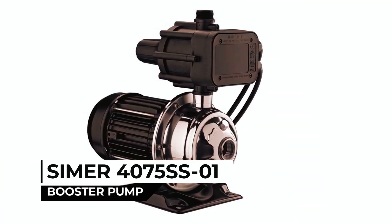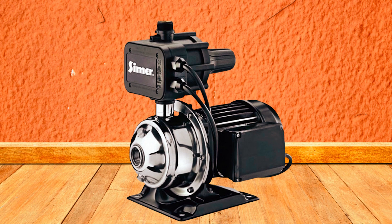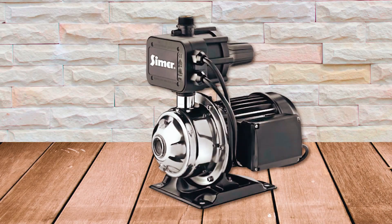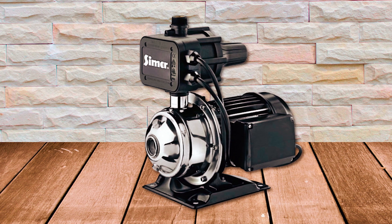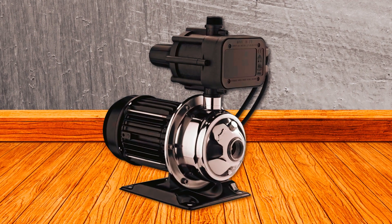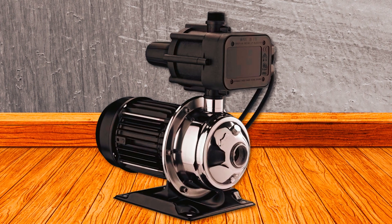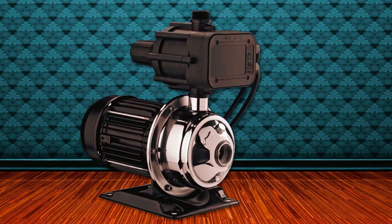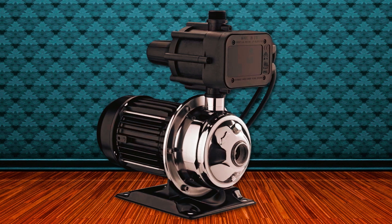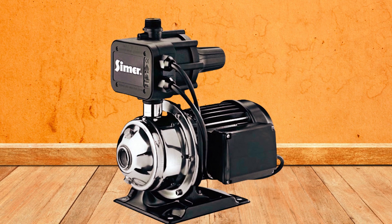Upgrade your water pressure and bid farewell to weak trickles with the Symer 4075SS01 Booster Pump. This powerful 3 by 4 horsepower stainless steel pressure booster pump is designed to keep your water pressure going strong. It provides up to 40 pounds per square inch of additional pressure, ensuring a satisfying water flow for your shower and faucets. Built to withstand rust and corrosion, this booster pump features durable stainless steel construction for long-lasting performance. It includes a 6-foot, 115-volt power cord, making installation a breeze.